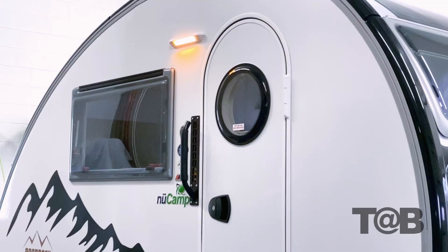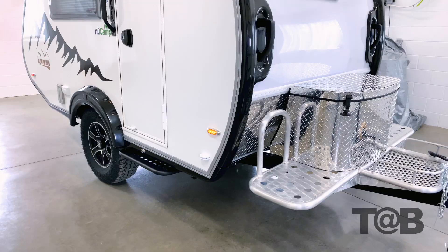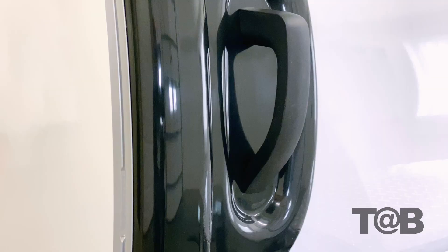The most evident change is to the ABS trim kit. We've replaced the roof trim and gutter rail solution in favor of a single-piece roof trim that incorporates the awning rail. The trim kit itself has a sleeker profile from front to back, and when you view from the rear, you can see how it frames out the roof differently.